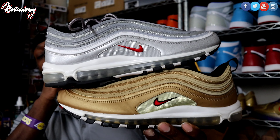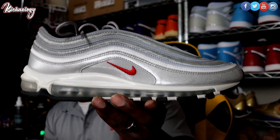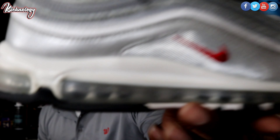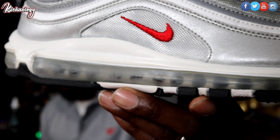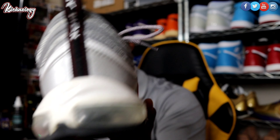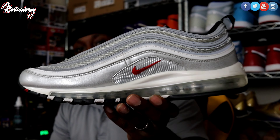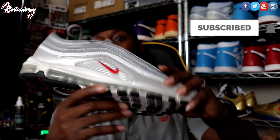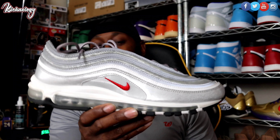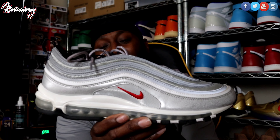I don't have many Air Max 97s — as a matter of fact, I think these are the only two I have. I'm an Air Max 90 type of dude, but these two shoes were ones I definitely had to have. Starting with the Silver Bullet — this one is silver with that red Nike swoosh. As you can see by the air bubbles, they are fogged over and hazed because I've had these shoes for a minute and I wear them a lot. You have that classic wave pattern in the Air Max 97, just a very overall clean shoe. On the tongue you've got that red and that silver bullet vibes — Air Max 97 tuned air.